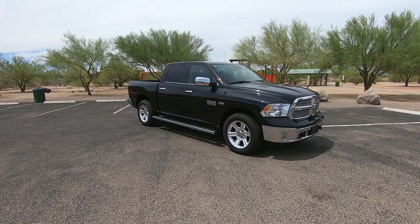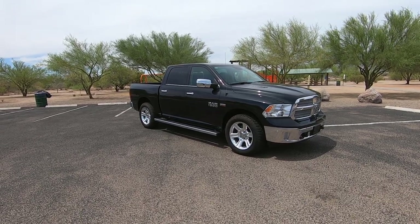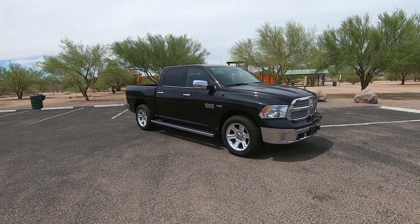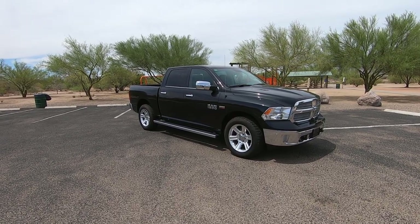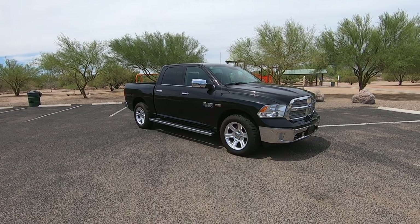It's a 5.7 liter gas V8, four-wheel drive crew cab. It is a Lone Star Silver Edition. It has 73,156 actual miles.